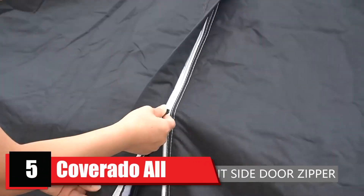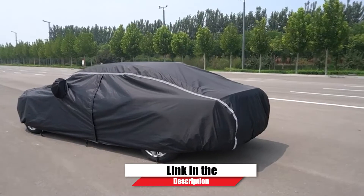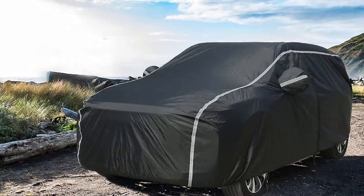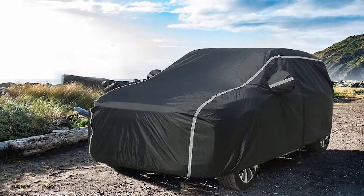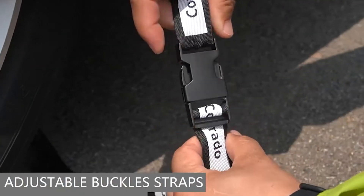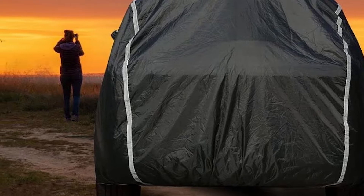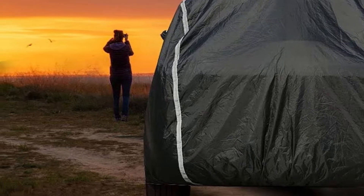The number five position is held by the Coverado All Weather. The Coverado All Weather combines waterproof layers with a heat-resistant aluminum film and fleece lining. It features a jet black outer fabric and integrated silver reflectors, giving a professional modern look. Five underside straps make this car cover highly secure under even severe weather conditions. Zipper access and a storage bag are also included, with eight size options ranging from 160 to 220 inches long.